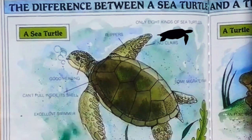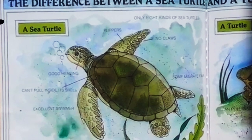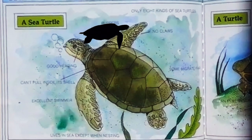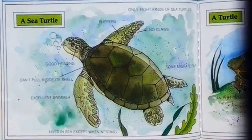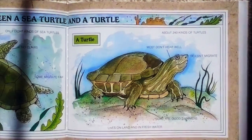The difference between a sea turtle and a turtle: A sea turtle has flippers, good hearing, can't pull inside its shell, is an excellent swimmer, lives in the sea except when nesting, has no claws, and some migrate very far. There are only eight kinds of sea turtles. A turtle, by contrast — there are about 240 kinds of turtles. Most don't hear well, they don't migrate, they can pull inside their shell, they have claws and webbed feet, some are good swimmers, and they live on land and in fresh water.